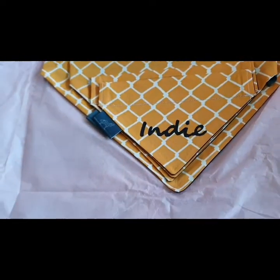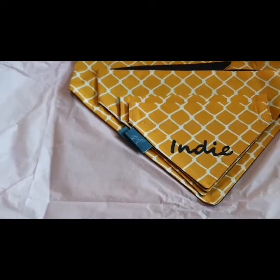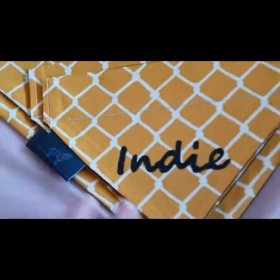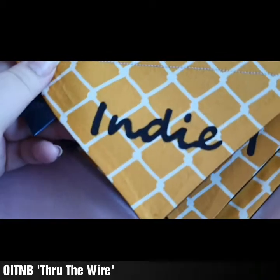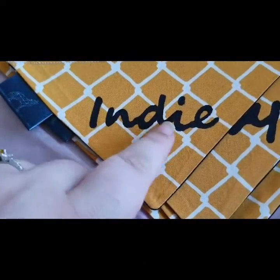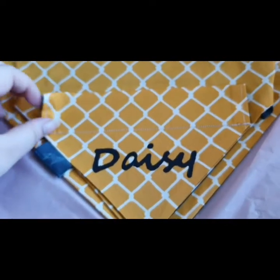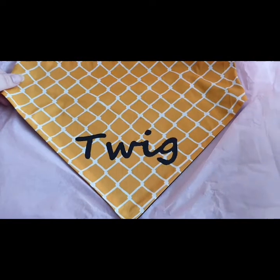These ones are exciting as well — this is another set inspired by Orange Is The New Black. Hands up if you're an OITNB fan! I'm devastated the last season is airing this year. These are called 'Thru The Wire' — spelt T-H-R-U. They've all been personalized — you can get all your bandanas personalized, they do different print colors, I went with black. So this is Indy's, then we've got Daisy, Small Baby with a tiny egg, and Twig with a tiny egg. I love these, they're so so pretty.